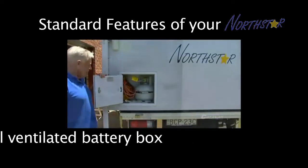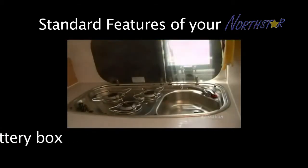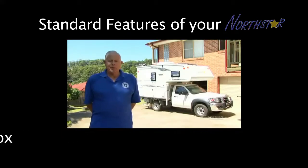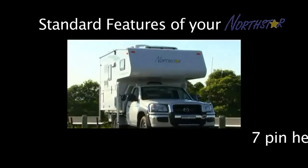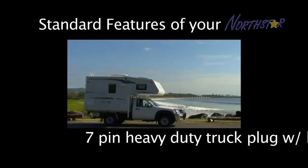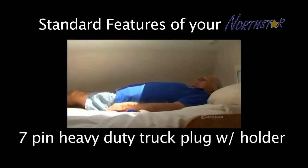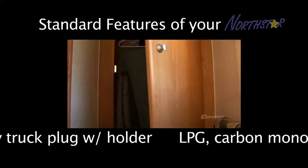The hot water system is gas operated as is the three burner cooktop which we have. One of the features we really appreciate about the North Star is the inner spring queen size bed. And with the configuration of the front of the vehicle with the aerodynamics it gives you an extra probably 300 millimetres of space there, so it's like a king size bed and it's extremely comfortable.